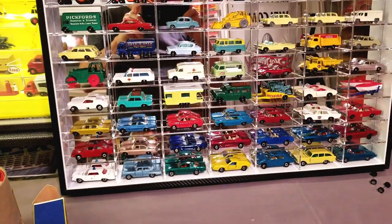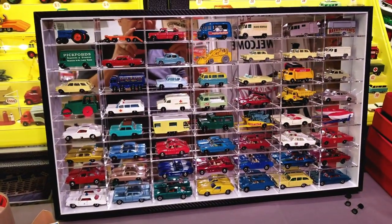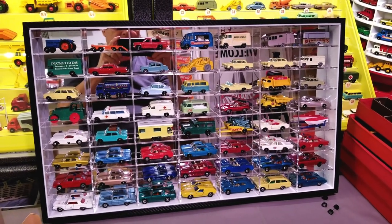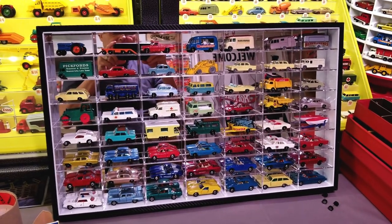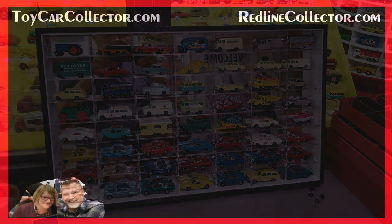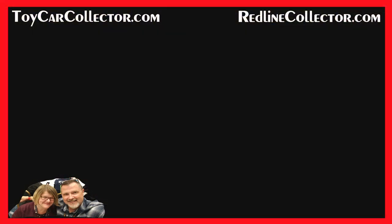All right, everybody, thanks for joining me for this video today. Remember, I've got almost 500 videos for you. The first few are not that great, but every one after that is fantastic. If you like Matchbox, Hot Wheels, Corgi, or collecting toys in general — even Hot Wheels convention videos — come on over, hit the video button on my channel, and scroll through either oldest to newest or newest to oldest. I think you'll enjoy what you find. Give me the thumbs up, leave your comments below. I will see you on the next video. Bye-bye.